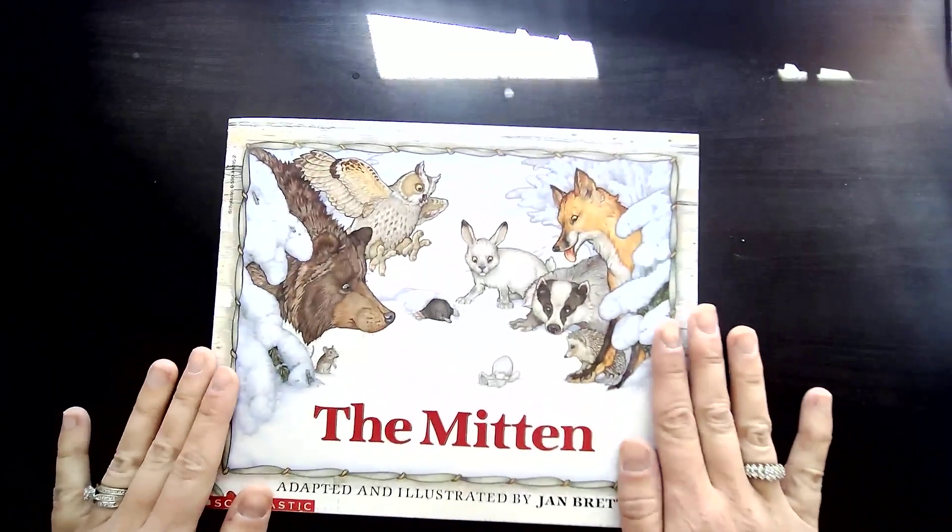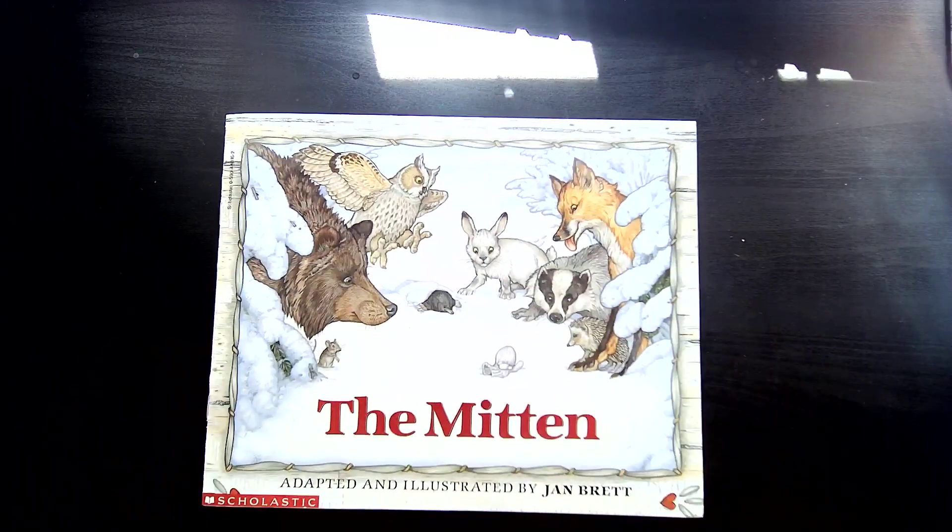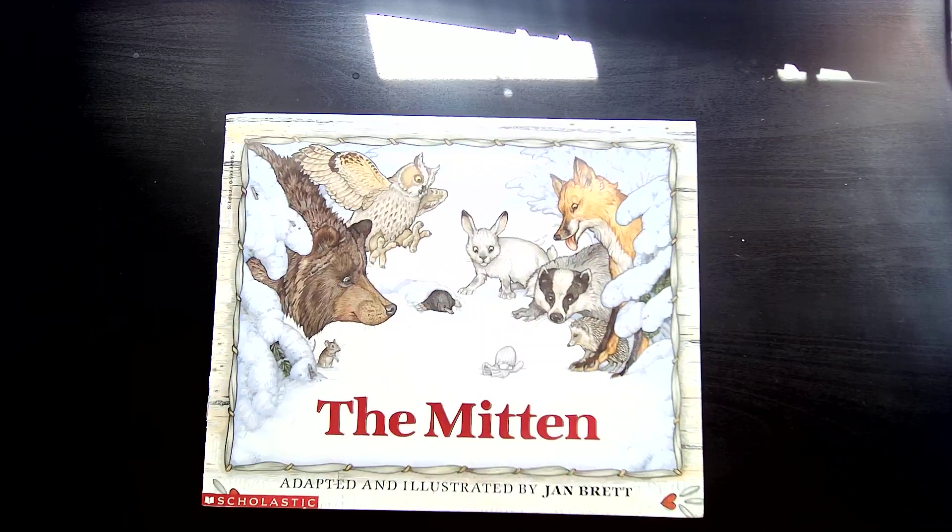Friends, I love this story and I hope you enjoyed it too. This is a fun story that you can act out and recreate at home. You can get a little mitten and retell the story about how different animals climbed inside and stretched the mitten so much until it couldn't take any more. Have fun!